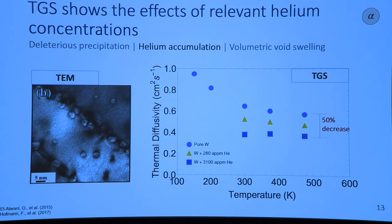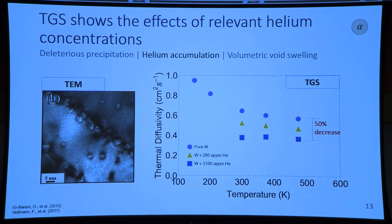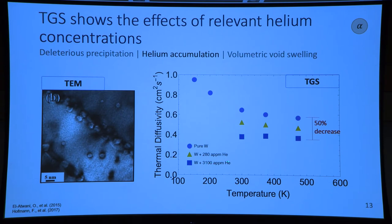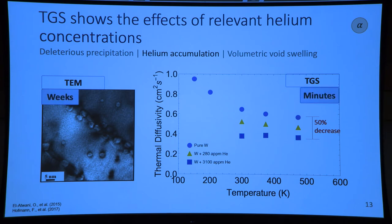We can also look at helium accumulation. What I'm showing here is thermal diffusivity as measured by TGS with different concentrations of helium implanted into tungsten. This is useful because we can measure direct property changes and see the influence of ARC-relevant helium concentrations. Previous methods like transmission electron microscopy are useful for visualizing where helium is, but it takes a very long time to prepare those samples, compared to TGS where we can measure samples in minutes.